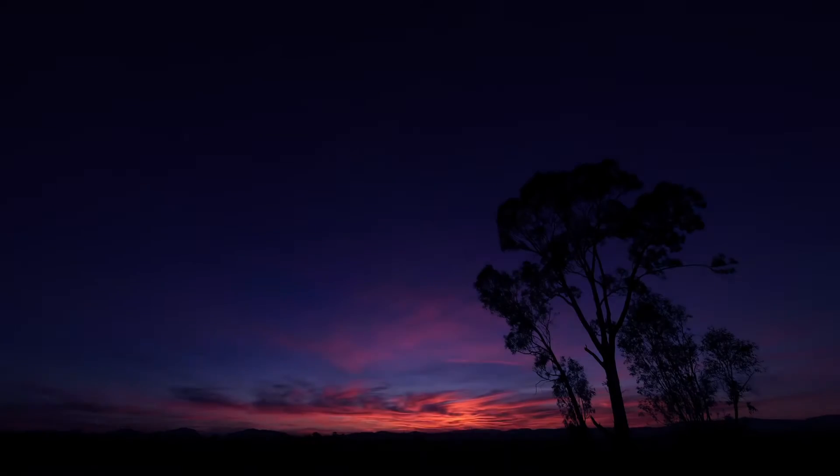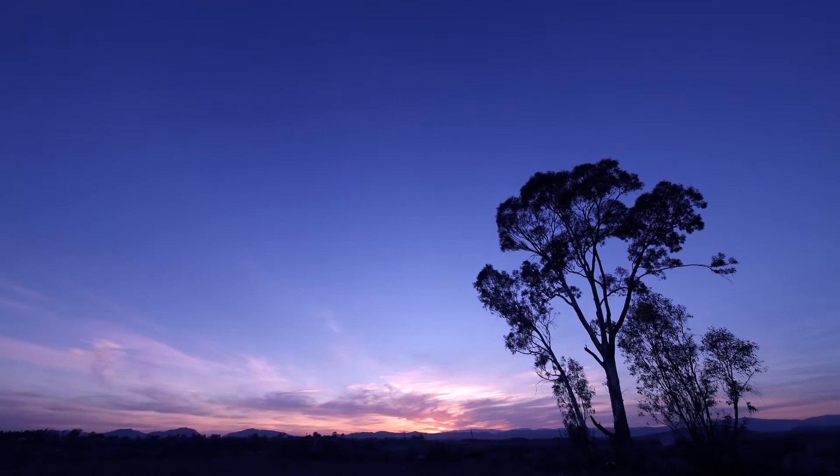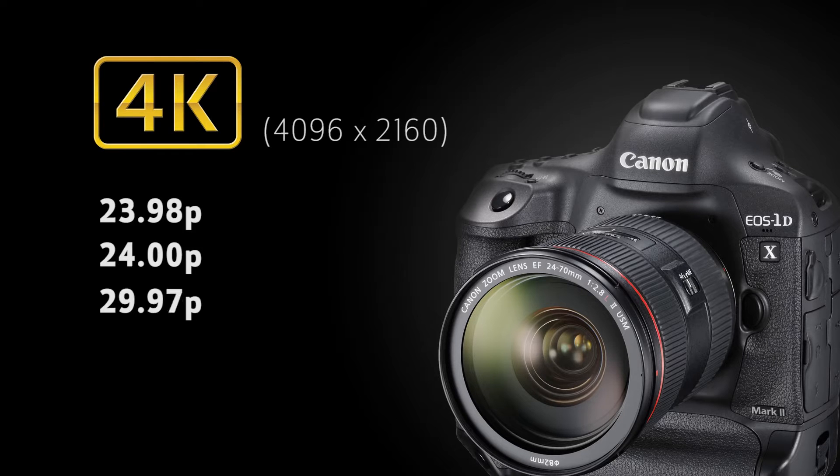But here's what I want to concentrate on. The EOS 1DX Mark II shoots DCI 4K high-resolution video, which is 4096x2160 or 17x9 at 23.98p, 24p, 30p, and 60p. DCI resolution is formatted for cinema delivery, which is slightly wider than UHD 4K video.